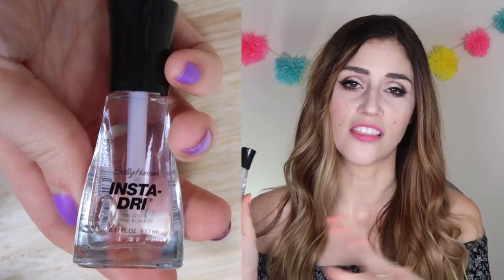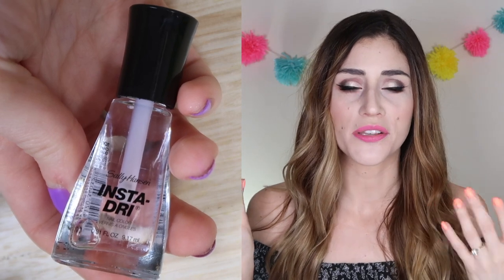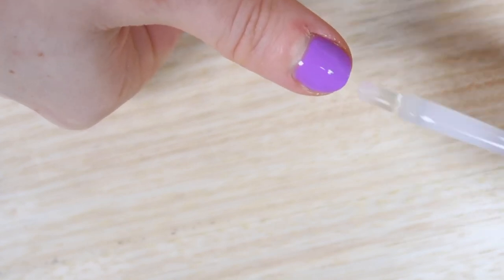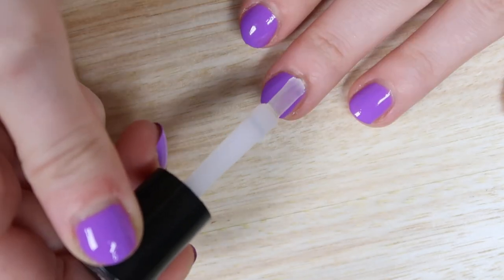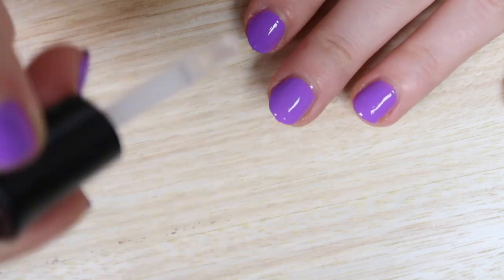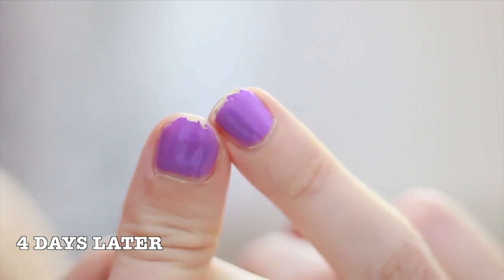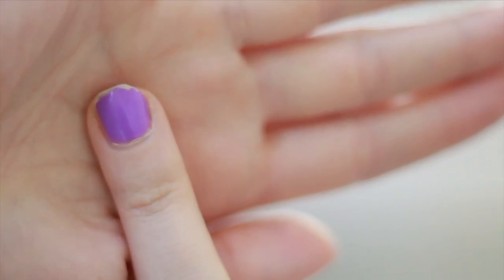Our last contender is the Sally Hansen Insta-Dry, at about four or five dollars. I have a bunch of the colors in this range and love them, but I'd never tried the clear top coat before. It claims to give brilliant shine with strong wear. It wasn't as thick as the others, but it did have a nice fast dry — about 90 seconds. However, pretty much on the first day I felt like I lost all of my shine. Over the next few days, it really just didn't hold up and gave me the least amount of protection from splitting, smudging, and cracking, no matter what nail or polish I used it on.